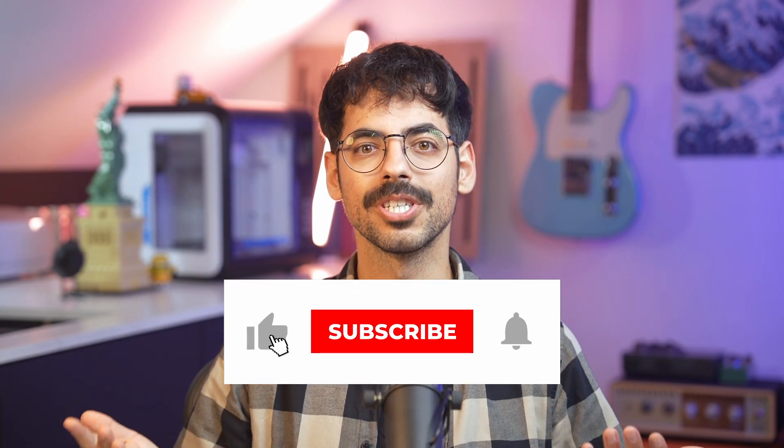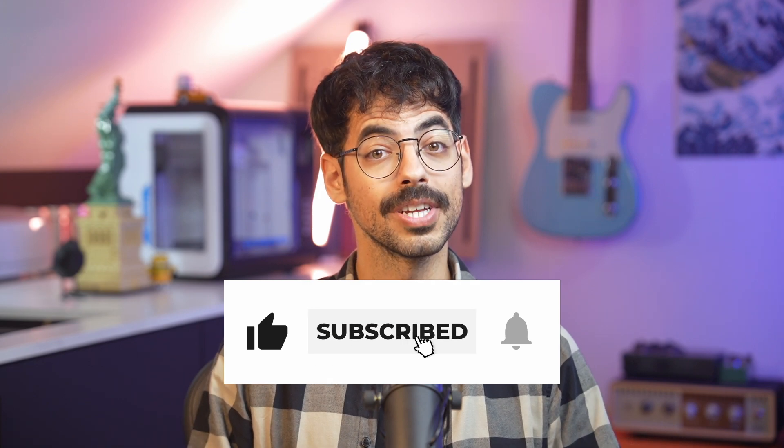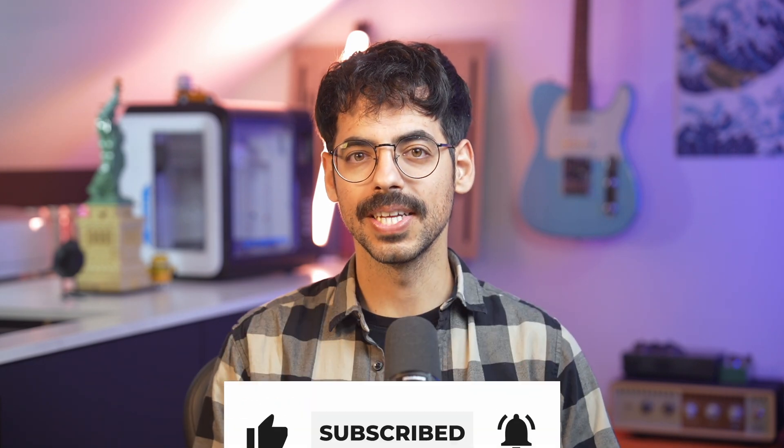And that concludes the video. If you like this content, give it a thumbs up and consider subscribing. I hope you learned a thing or two and I will see you in the next one.